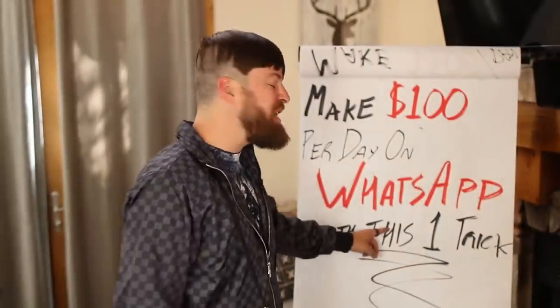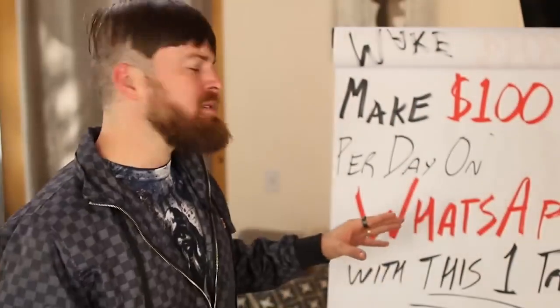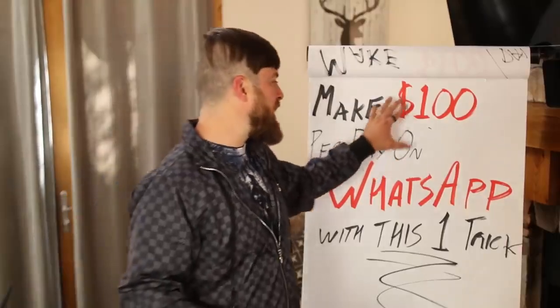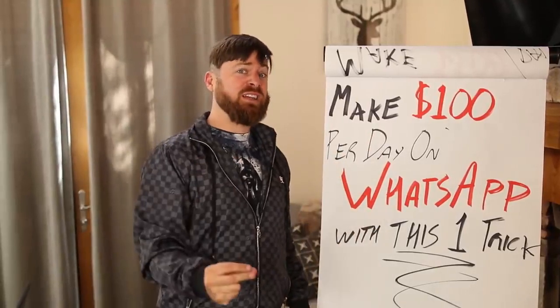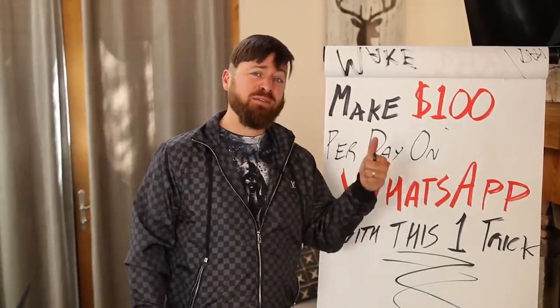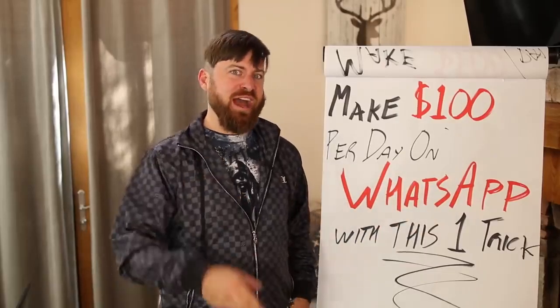I'm going to show you how to make $100 in a day on WhatsApp with this one trick in this video. And this requires no technical skills, no following, doesn't require you to talk to anybody. Anybody can do this unless you're in Nigeria or Bangladesh. But otherwise, I'm going to show you how you can make a lot of money. Let's get started. All you need is a phone, WhatsApp, and access to the internet.